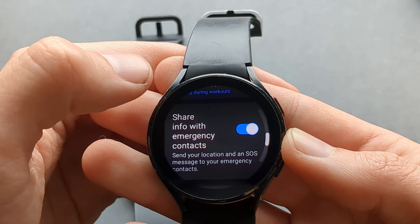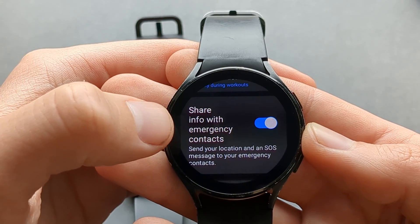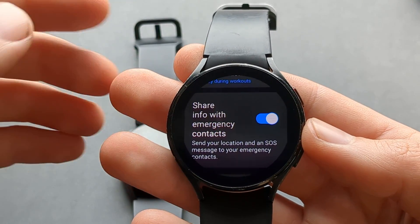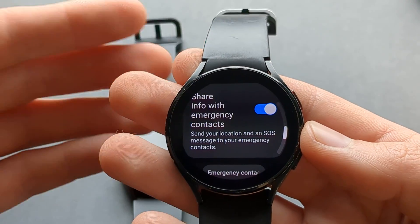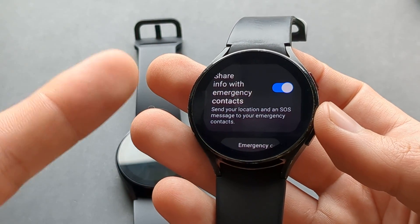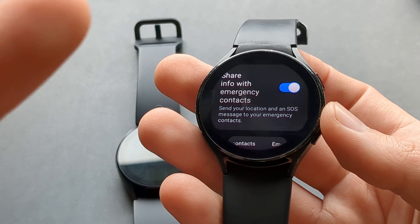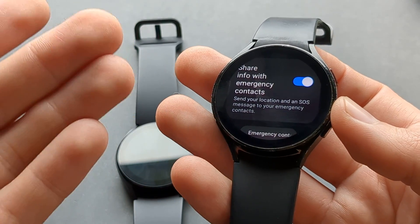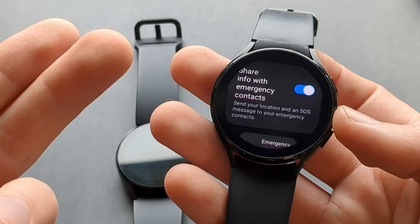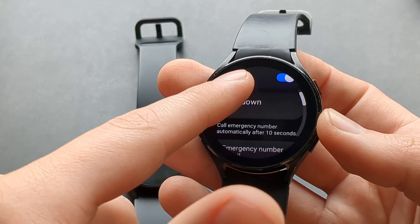If you enable this feature, it will also send your GPS location to your emergency contacts. The emergency service may not be able to receive this, but your contacts can receive your GPS location when this feature goes off. So your trusted contacts will know where you are located and that you have fallen — it's an incredibly good feature on these watches.